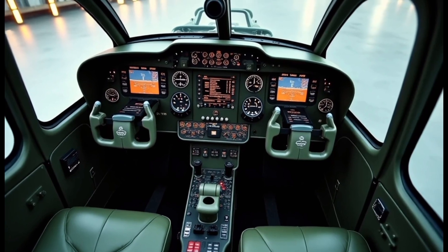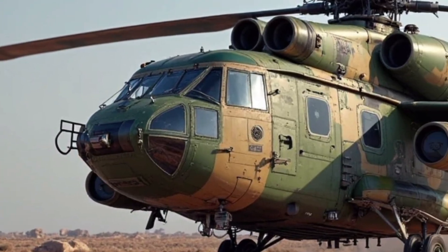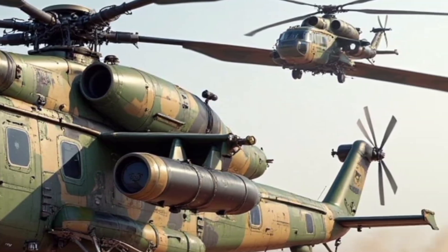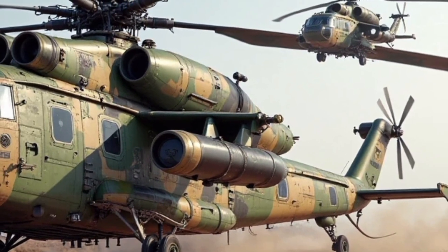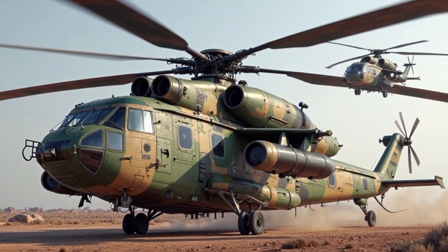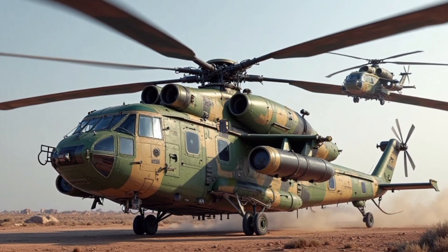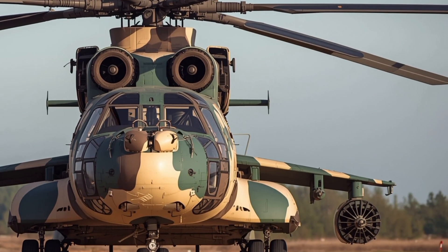Inside the Mi-26 T2V, functionality meets technology. The cockpit has been fully digitized with state-of-the-art avionics, including a modern glass cockpit layout. Pilots now have access to multifunctional displays, upgraded navigation systems, and advanced autopilot features that significantly reduce workload during long missions.